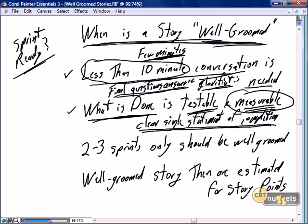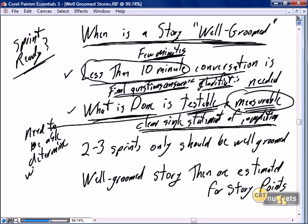That statement also has to be measurable — we need to be able to determine if the 'what is done' was a success. In my experience, it's that last requirement that is often missing in a lot of stories: the ability to determine that what is done was truly a success.